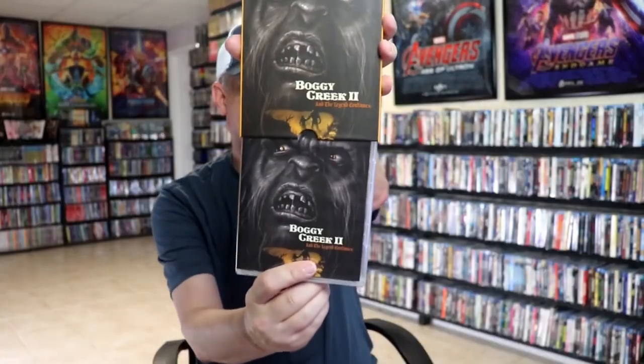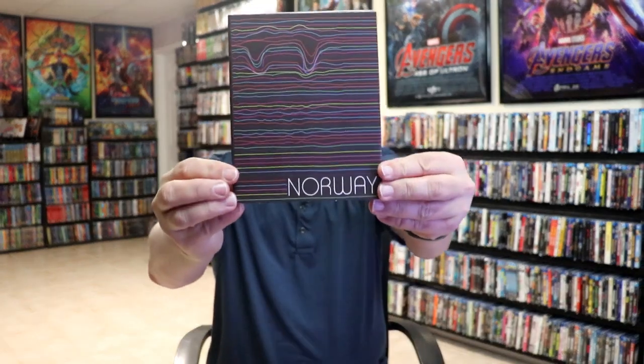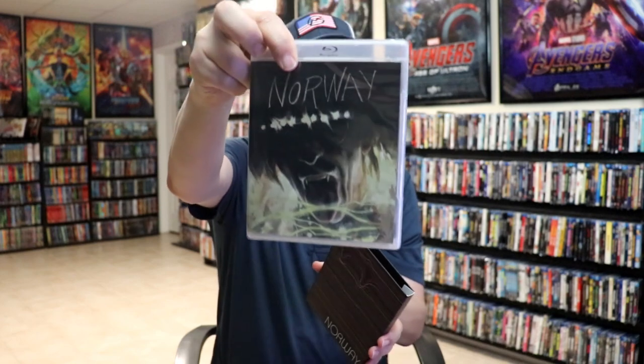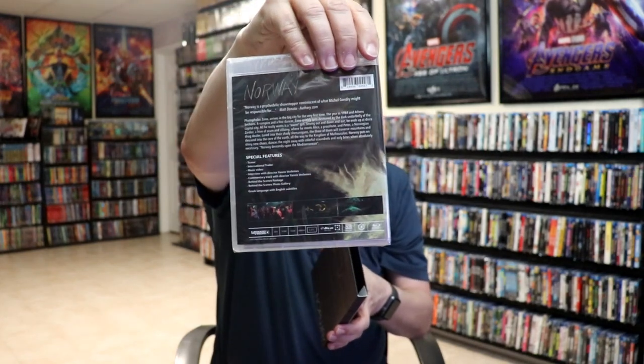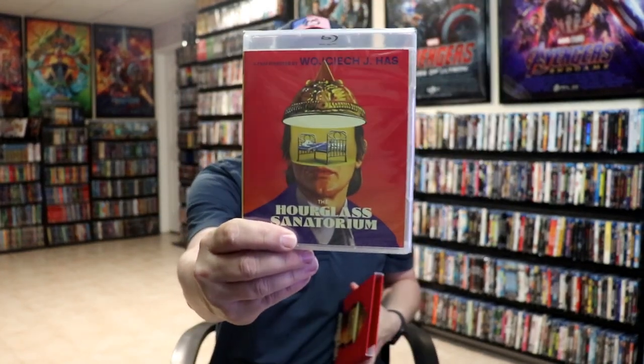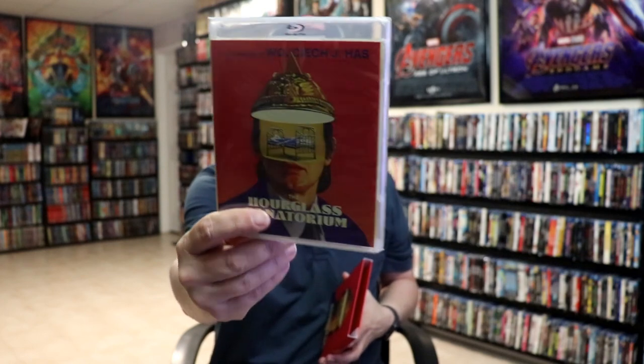Next up we have Norway — not familiar with this one either, pretty cool looking slip. Here's the actual Blu-ray disc and special features. I have heard some things about this one but still not very familiar with it. Then we have The Hourglass Sanatorium — cool looking slip. I believe these are some recommendations I got from a few people, one person in particular who recommended it after I watched their video.